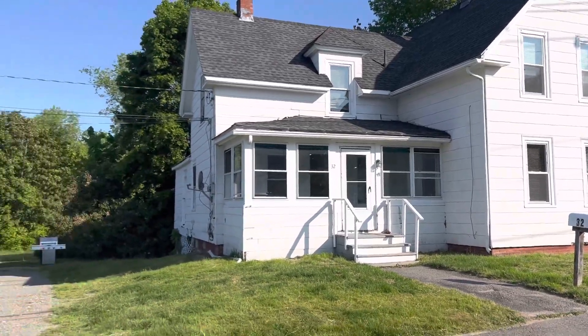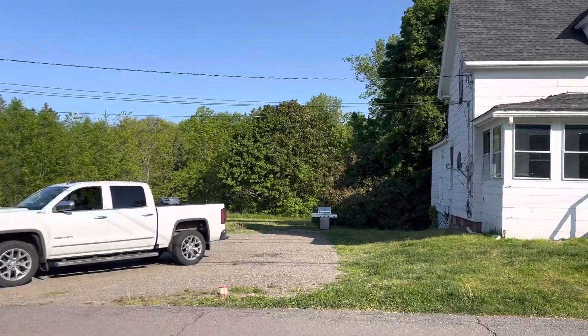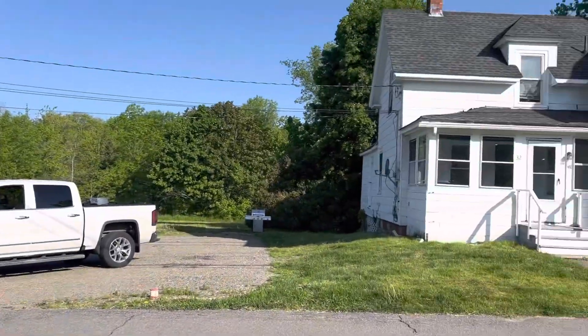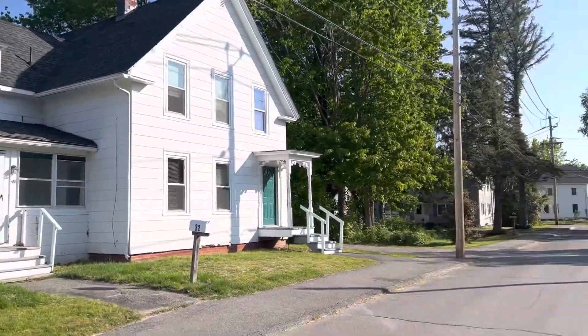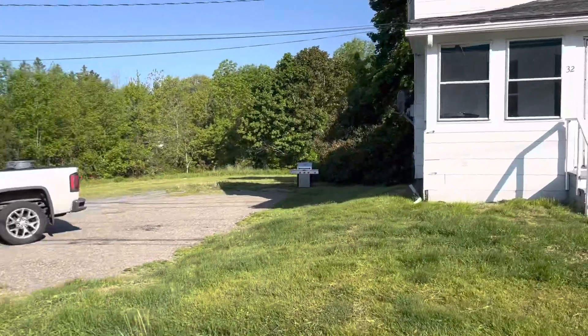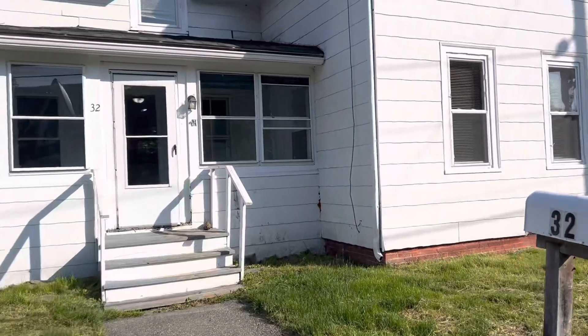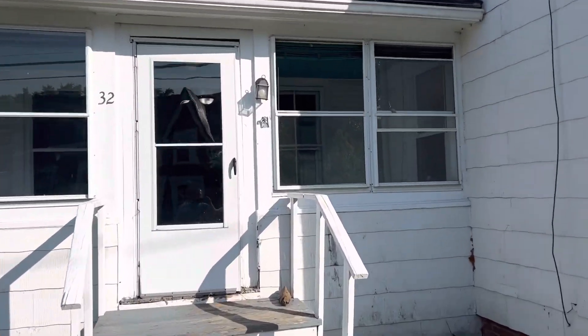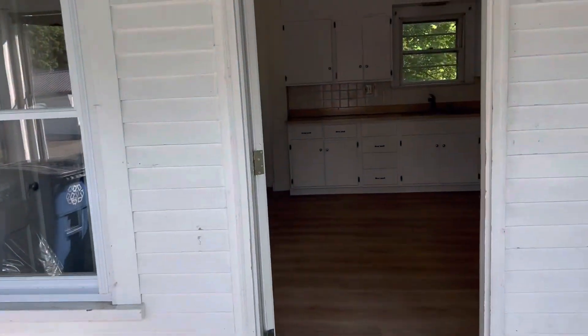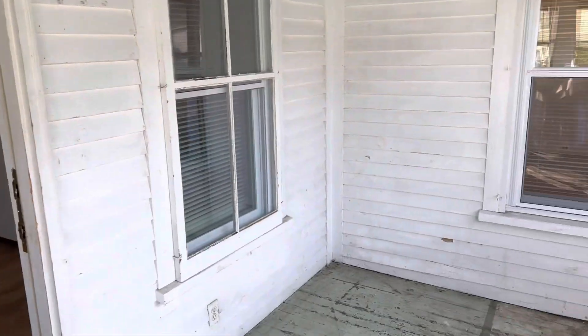We are at 32 Pierce Street in Orono, a nice neighborhood right off the back side of campus. You've got two parking areas, one over there and one over here. This is a five bedroom, two full bath house, walking distance to the University of Maine and to downtown Orono.